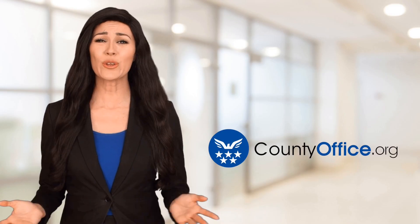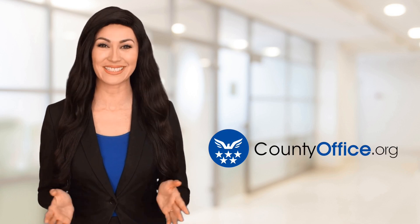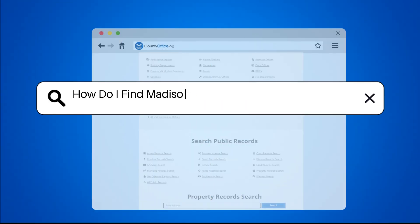Welcome to County Office, your ultimate guide to local government services and public records. How do I find Madison County, Georgia public records?